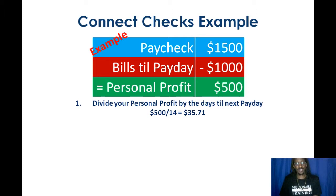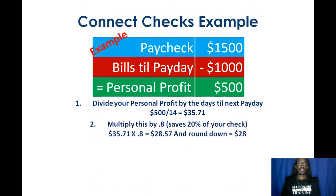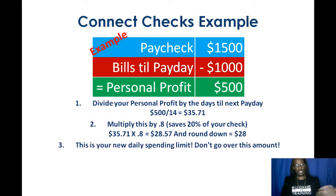But we're trying to connect checks, so let's go one step further. You're going to multiply that $35.71 by 0.8 — that's going to help you save 20% of your personal profit to the next check. In this case, that equals $28.57. We're going to take that number and round down so you have an easy number to remember. That's going to be your new daily spending limit. Do not go over this amount — try as hard as you can to not spend more than $28 in this example.